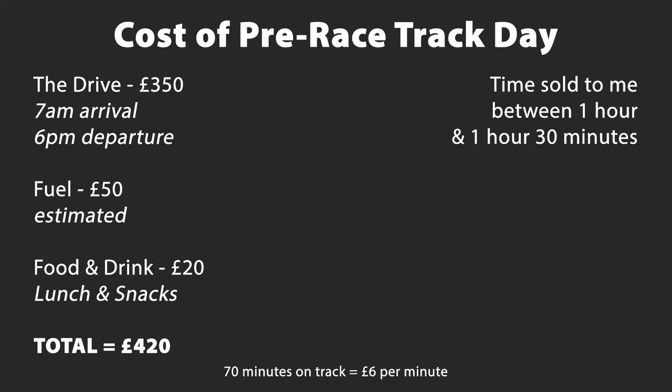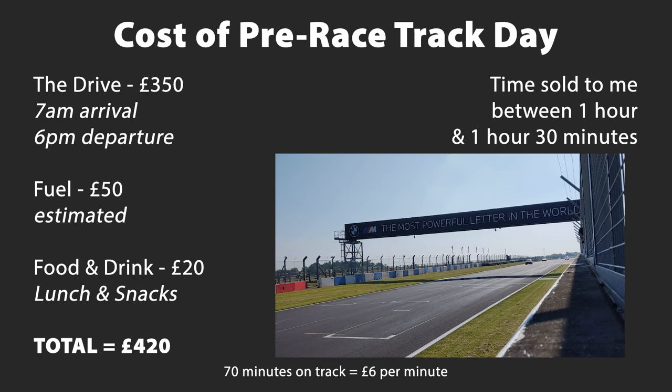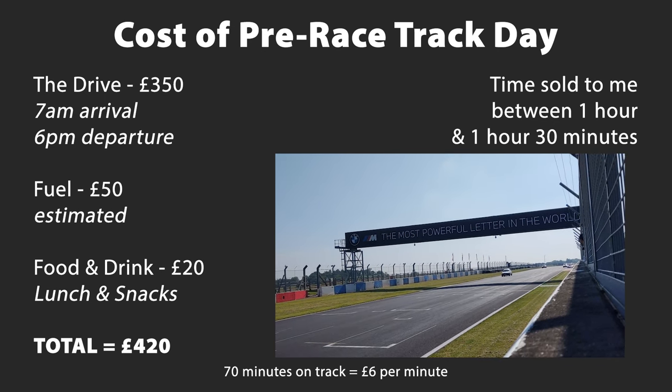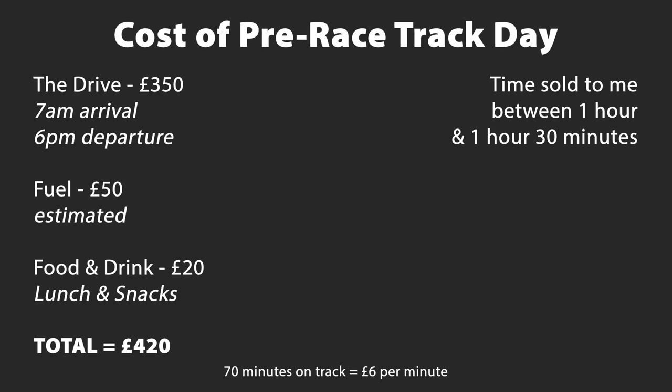The team I went with for my debut offered me a track day on the Wednesday before the race, which was on the Sunday. This too was at Donington Park on the national circuit. I was told I'd get between an hour and an hour and a half in the car over the course of the track day. I'd have to be at the circuit about 7am for sign-on, and after helping pack everything away at the end of the day, we left around 6pm — a two-hour drive each way, so it was a long old day. The team charged £350 for the drive that day, fuel to get there and back cost about £50, and food, drinks and snacks cost about £20 as well. So the total cost for that track day was £420.